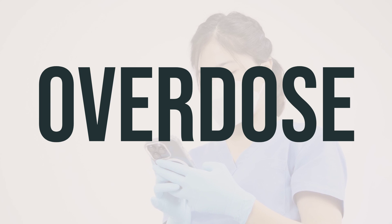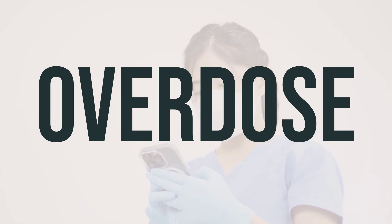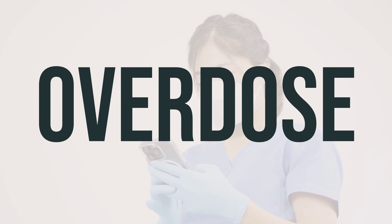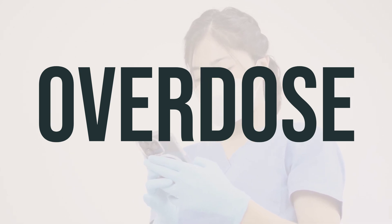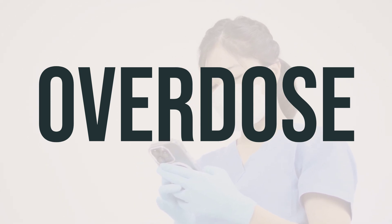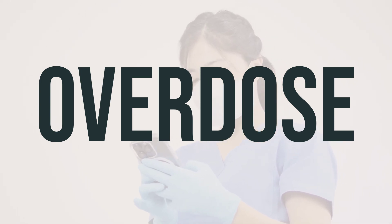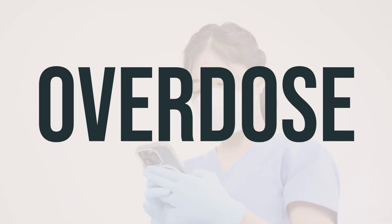If T++ shampoo is accidentally swallowed, it can be harmful. If someone has taken too much and is experiencing severe symptoms such as passing out or difficulty breathing, it is important to seek immediate medical attention by calling 911. Alternatively, you can contact your local poison control center for further guidance. In the US, the poison control center can be reached at 1-800-222-1222, and in Canada, residents can call their provincial poison control center for assistance.